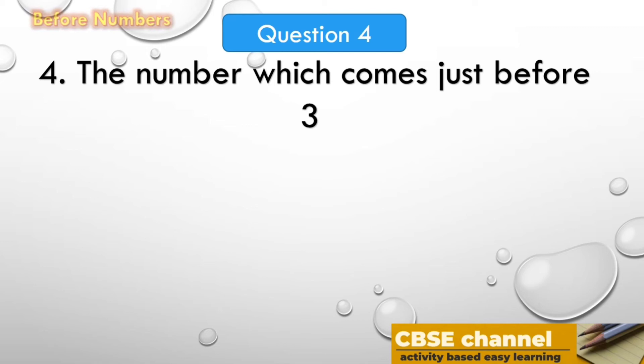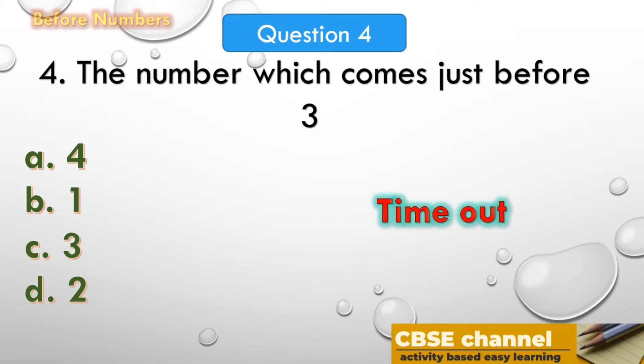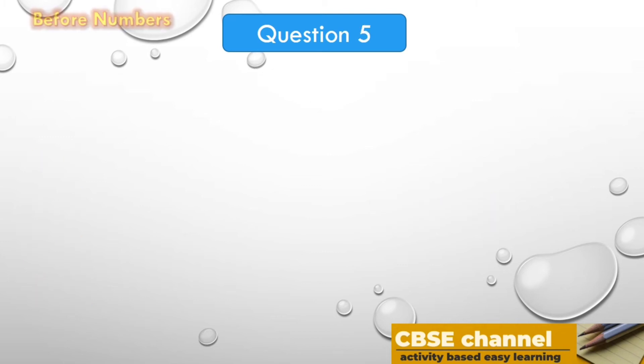Time out! The answer is 0. The number which comes just before 1 is 0. The next question: the number which comes just before 3. The options are: A. 4, B. 1, C. 3, D. 2. Time out! The answer is 2. The number which comes just before 3 is 2.